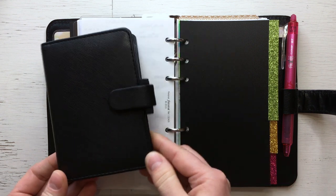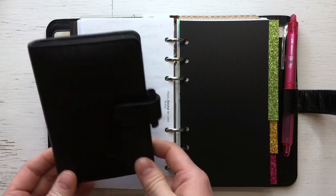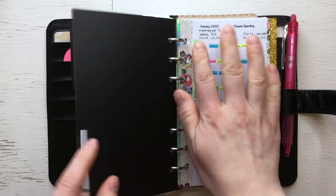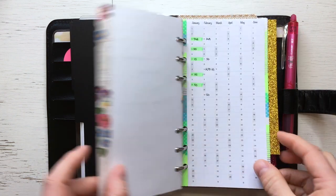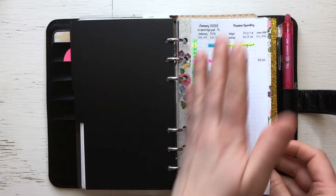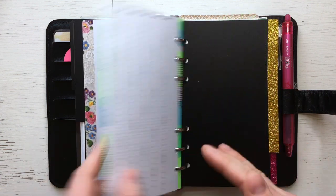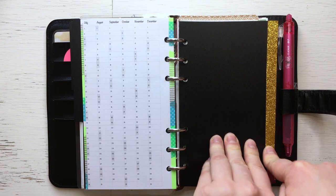The green section is my money section. If you've watched my spending videos, what I had in my mini rings planner is now here in this green section. I have my spending tracker first and then my bills tracker — that's all, not a lot. These inserts I also made myself.